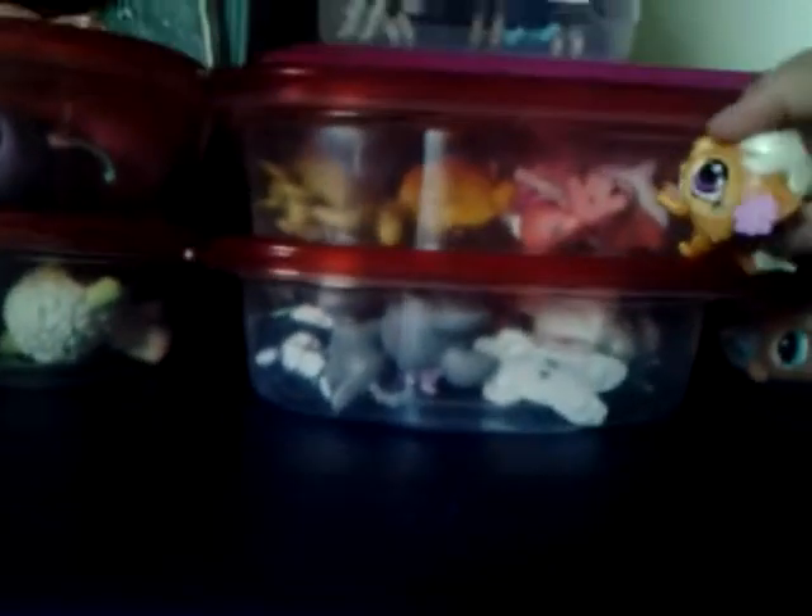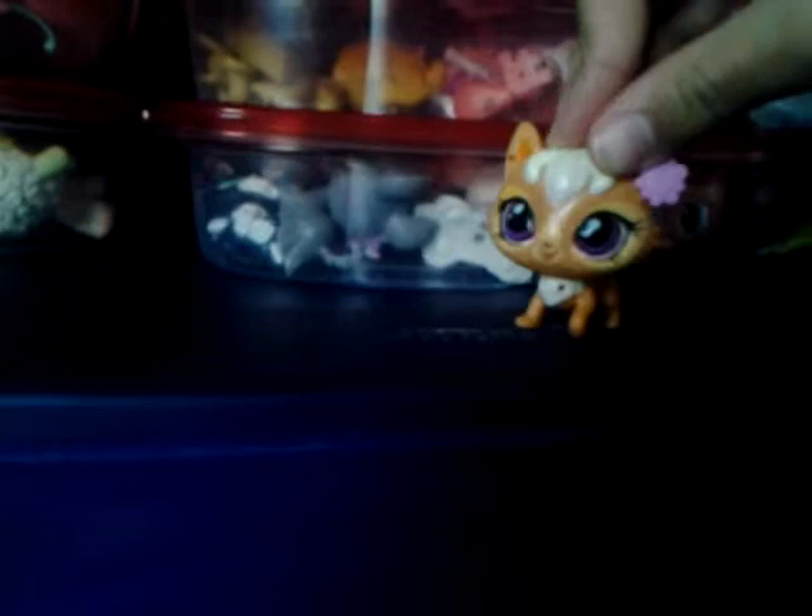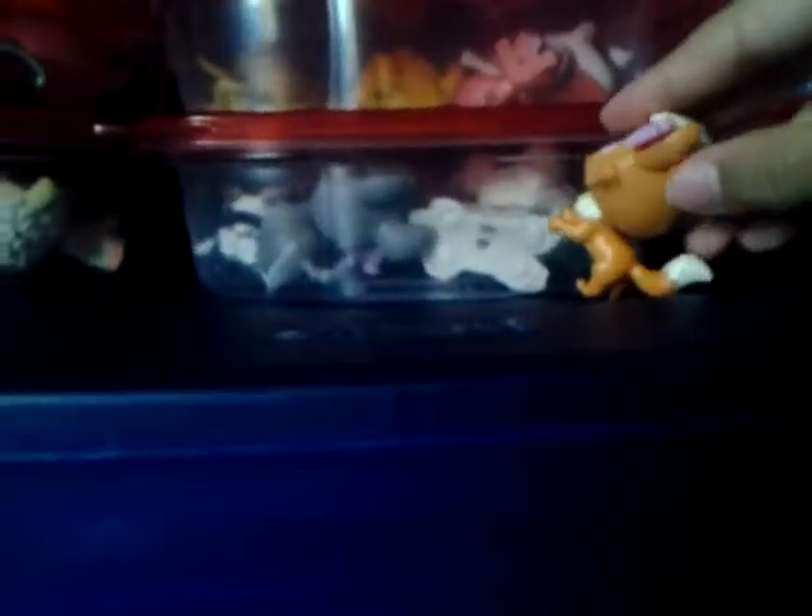We also have all of our loose LPS cats — the ones that are just laying around. Then we have all of our loose LPS dogs, like Zoe, two mop dogs, blind bag dogs, and any random dogs that are just laying around.